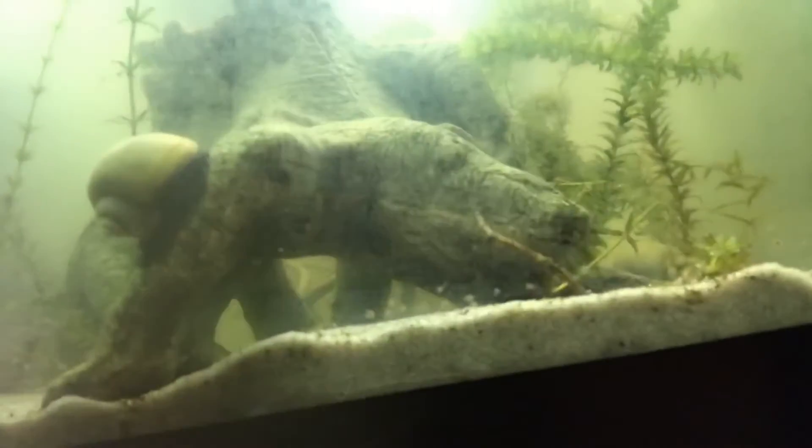My mystery snails are pretty cool too, though they breed like crazy. I can't find the gobies — they're really good at hiding because they blend in.